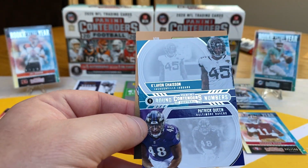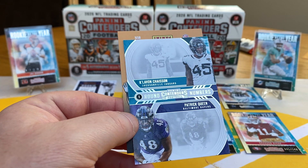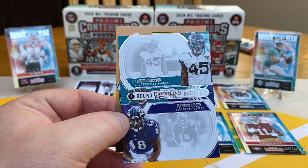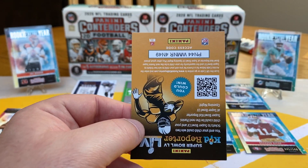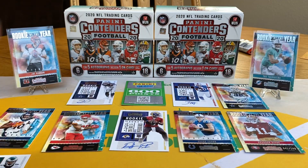Need to throw some music on as we start doing more videos in the future, just some background tunes. What do we got here? Round One as well — Clyde-Fant, Patrick Queen, Ravens and Jaguars.